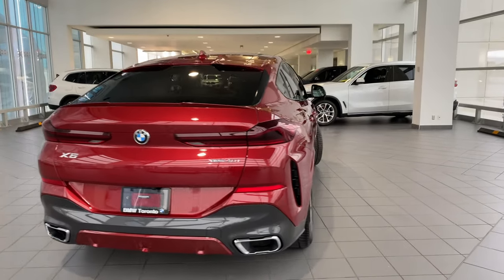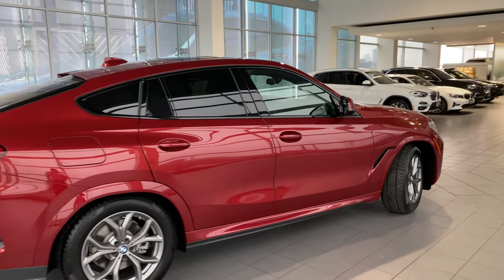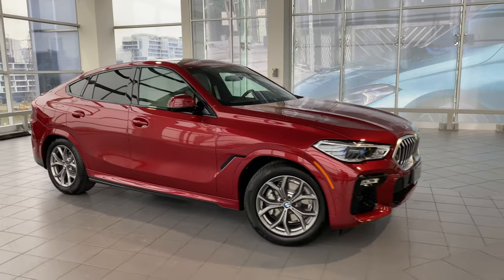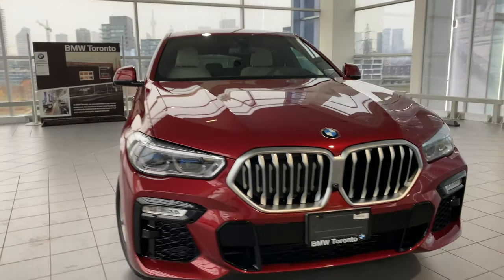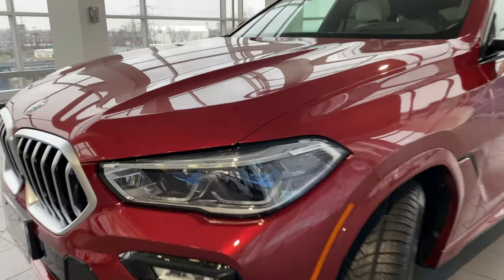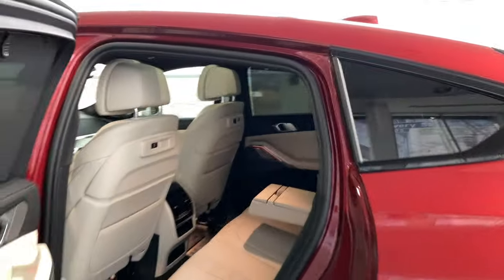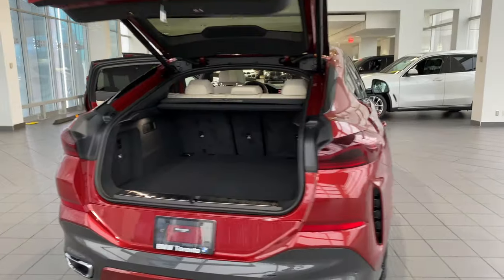I love the slim tail lights and the slightly tinted glass. You can see the paint much better from this side — a nice deep red. Those are the BMW laser headlights up front.